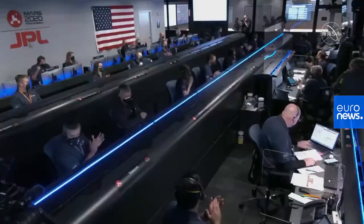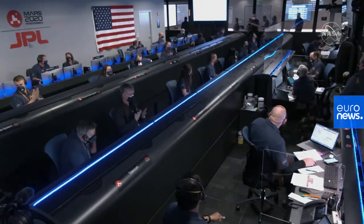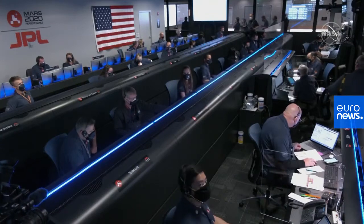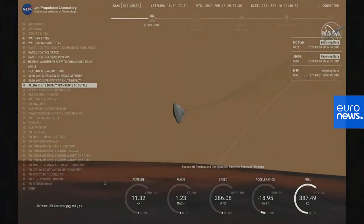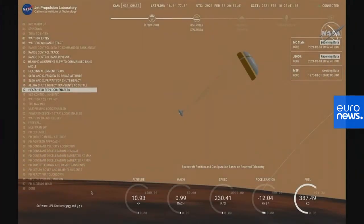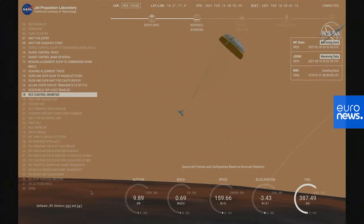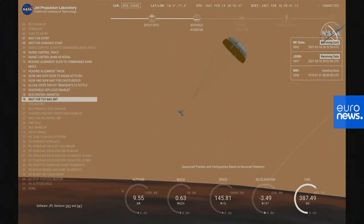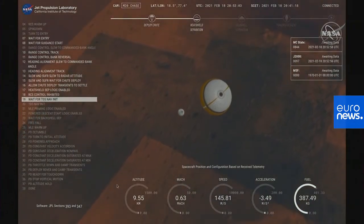Navigation has confirmed that the parachute has deployed and we are seeing significant deceleration in the velocity. Current velocity is 450 meters per second at an altitude of about 12 kilometers from the surface of Mars. Perseverance has now slowed to subsonic speeds and the heat shield has been separated. This allows both the radar and the cameras to get their first look at the surface. Current velocity is 145 meters per second at an altitude of about 9 and a half kilometers above the surface.